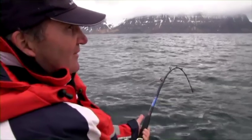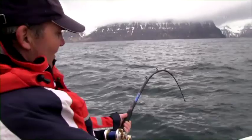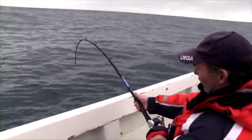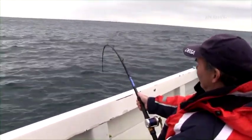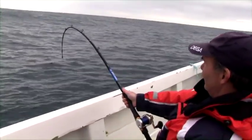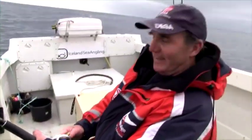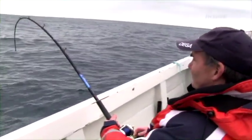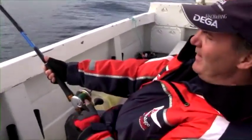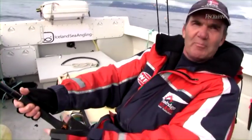Jetzt haben wir den Motor angemacht. Wir sind einem Fisch 200 Meter hinterher gefahren. Und der nimmt immer noch kräftig Schnur, steht jetzt genau unter mir. Jetzt habe ich das erste Mal die rote Schnur oben – er ist jetzt so 10 Meter über Grund. Jetzt ist er wieder auf Grund. Das sind die letzten 25 Meter, die hier drauf sind – der Fisch ist jetzt 15 Meter unterm Boot.